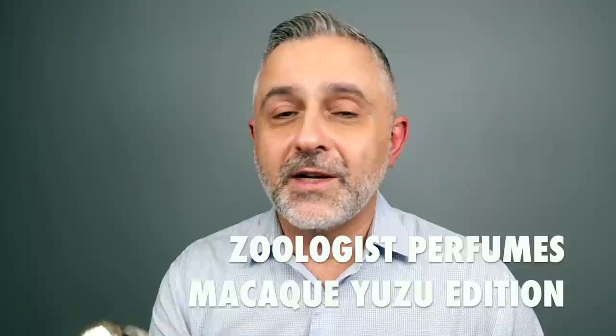Thanks for tuning in. This is Sebastian, and today I'm talking about Macaque Yuzu Edition. I did a review of Macaque the Original with a guest on my channel way back when I was doing reviews at my home. This is actually a breath of fresh air from this house, one I'm really enjoying. It hints at some other fragrances, which I'll get to — not necessarily identical. I like the whole combination of the bright citruses with the woods and the incense-y smokiness.